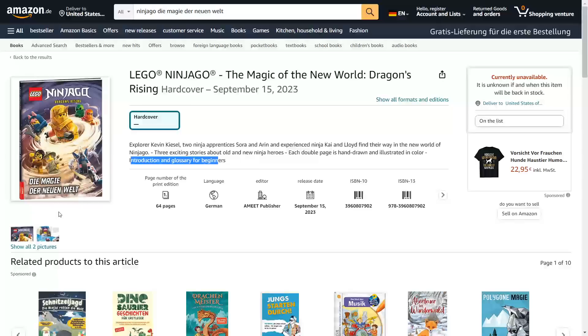That's very cool. I actually hope this book releases in English because it seems like it's going to tell the story of the ninja right after the merge — also Clutch Powers for some reason. I'm most excited for Kai and Lloyd's story because it seems like Sora and Aaron are going to get the most focus in the show.